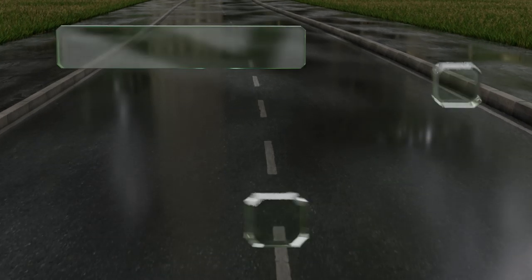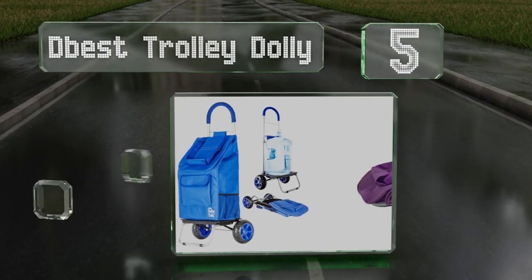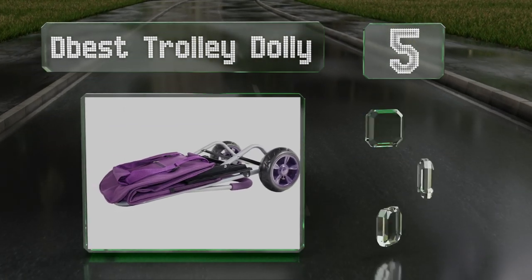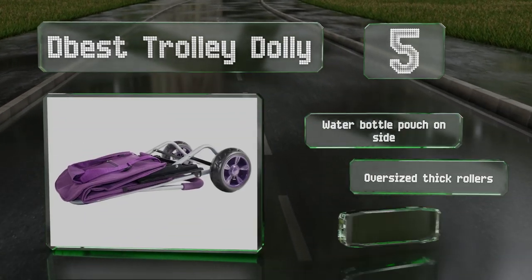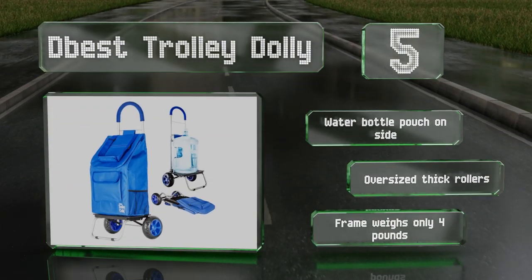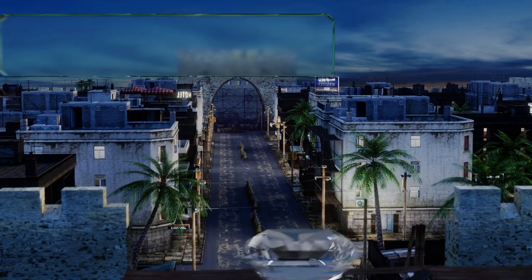Halfway up our list at number five, the D-Best Trolley Dolly proves you really can be all things to all people. It can be used as a hand truck for heavy items like a case of soda or beer, or you can load groceries into its tough polyester bag for carrying through almost any weather. It includes a water bottle pouch on the side and oversized thick rollers, and the frame weighs only four pounds.